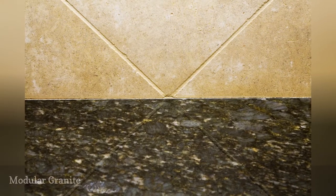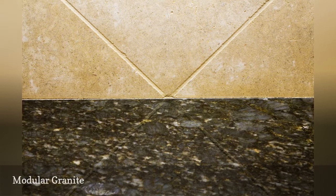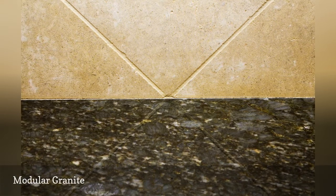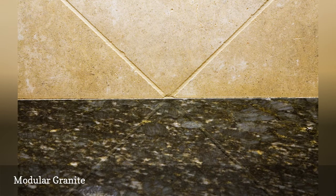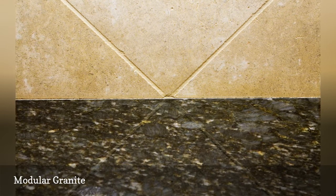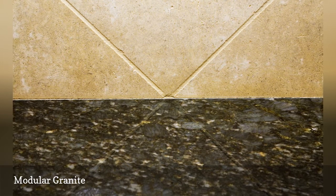A less expensive option for homeowners who want granite, or those who want the cost savings of installing granite themselves, is modular granite. Modular granite occupies a niche halfway between solid slabs and granite tiles, and can be described as large tiles pieced together to form a countertop. Although still weighty, modular pieces are lighter than slabs, making them a decent option for DIYers.